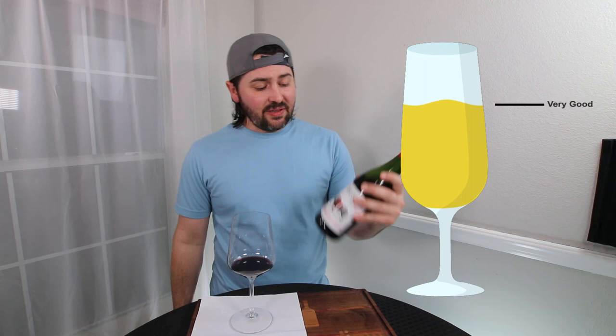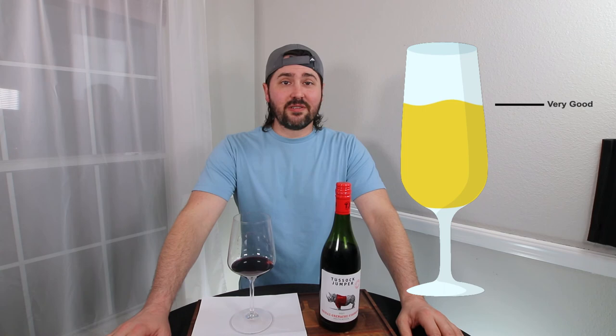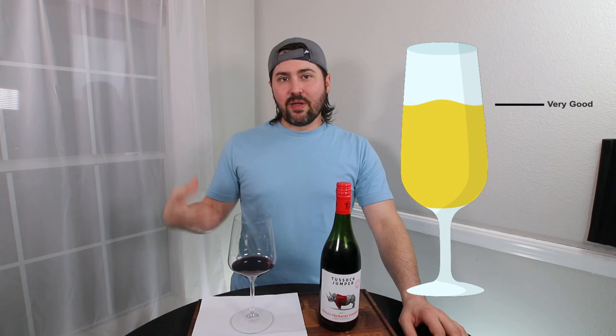If you're in the store and you see this, pick it up. This would go well with some heavy charcuterie — smoked meats like smoked pork or a brisket. Italian sausage pizza with some bacon on it would also work well. The fattiness needs to be there, and the meat will play really well with the dark fruits. Good food pairing will make this wine even better. This has been Stuart with Wine on the Dime — please like, subscribe, and comment. Have you had the 2017 Tussock Chomper Shiraz-Grenache-Viognier blend? Leave a comment below, and I'll see you all again soon.